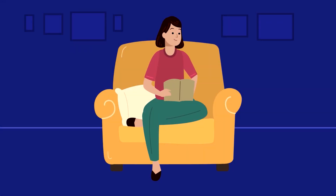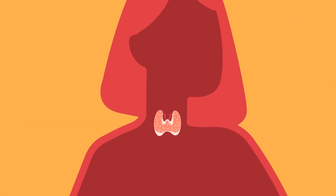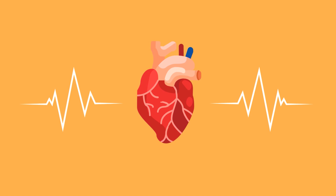Our bodies function normally with the help of one small butterfly-shaped gland, the thyroid. The thyroid gland regulates your body's heart rate, blood pressure, temperature, and metabolism.